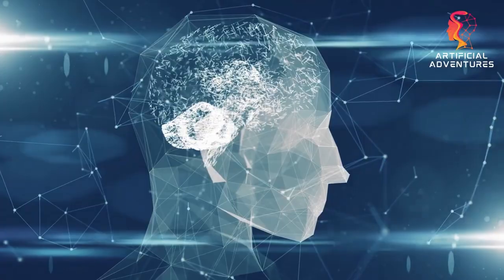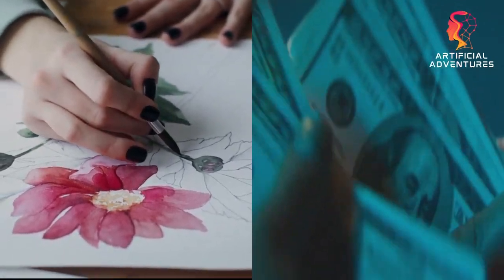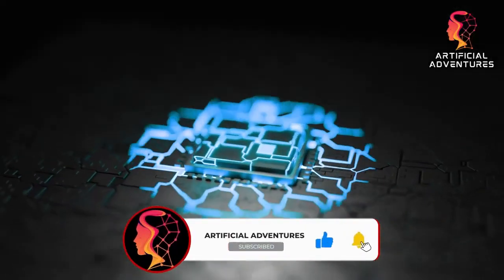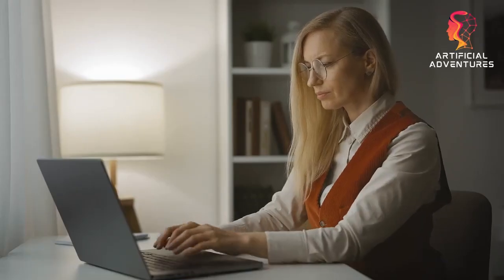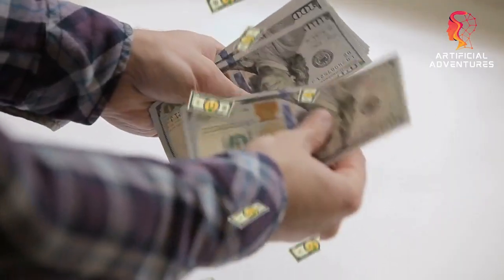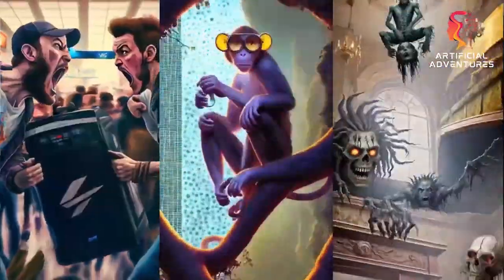Unlock your creativity with the power of artificial intelligence and dive into the world of digital art. Forget about the barriers of drawing skills or hefty artist fees — now with just a few keystrokes you can bring your imagination to life. Welcome to the Artificial Adventures channel. What's even more exciting, you can legally earn money from AI-generated artwork. It's time to debunk the myth that handmade is the only way on Etsy.